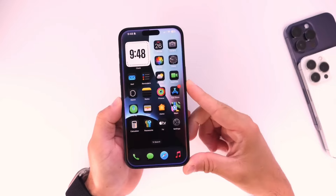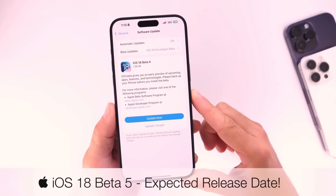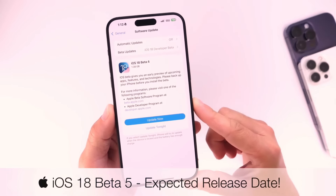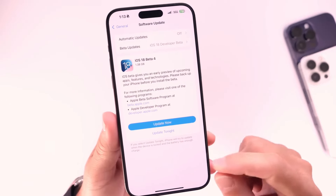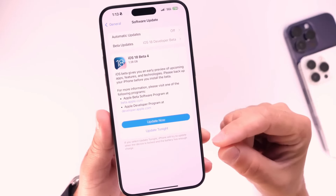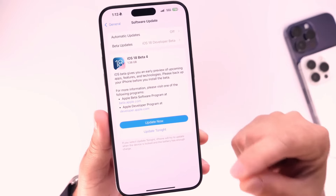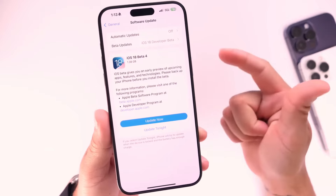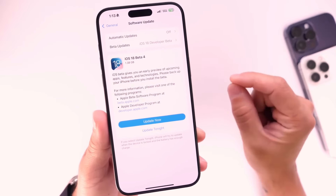Security updates are another focus area, as Apple places a strong emphasis on security, so betas often include patches for vulnerabilities and enhancements to safeguard user data. Major updates might also introduce new features or functionalities, such as enhancements to existing apps, new built-in applications, or integration with new hardware. Each beta release also aims to address bugs and issues identified in previous versions, contributing to a more stable and reliable final release.